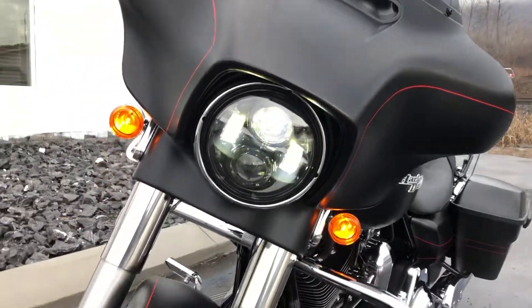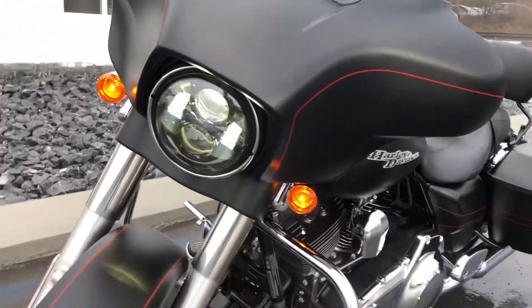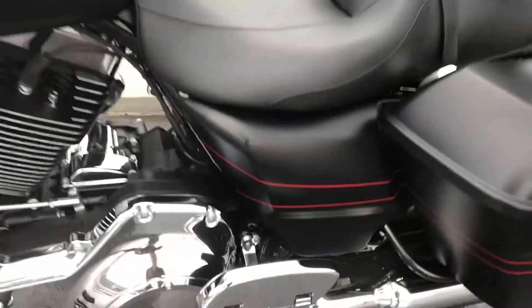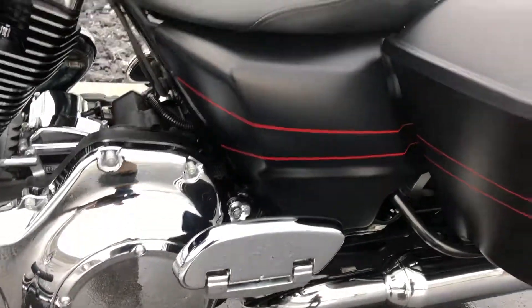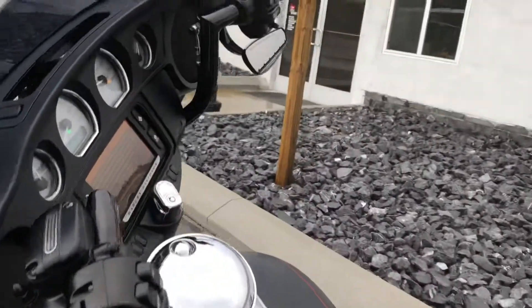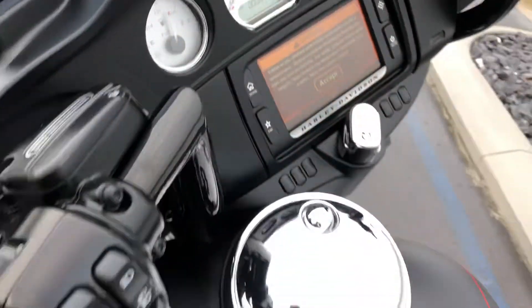It has some nice Harley-Davidson OEM accessories, including the LED headlamp, passenger floorboards, sissy bar, candle bars, drop beers — 816 total miles.